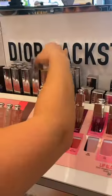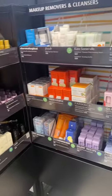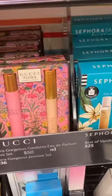But anyways, the Dior display has me in a chokehold. I got this too. You see, I was supposed to be done, but this section — this section always gets me. I am a sucker for a fragrance set. This Gucci looks stunning.